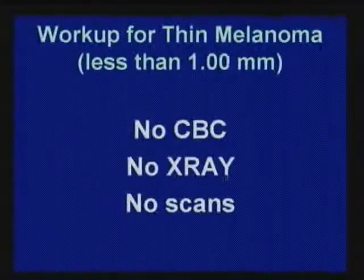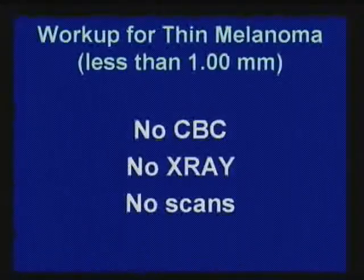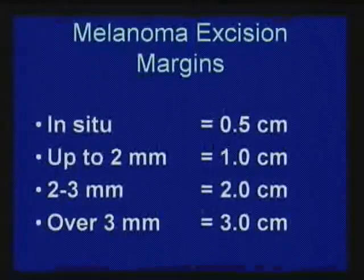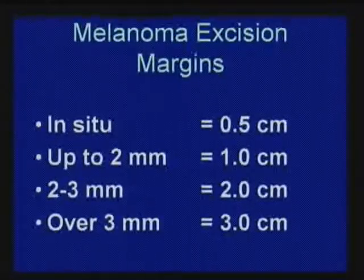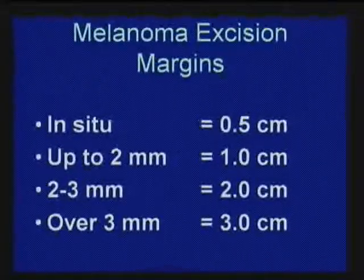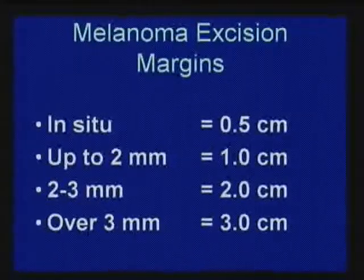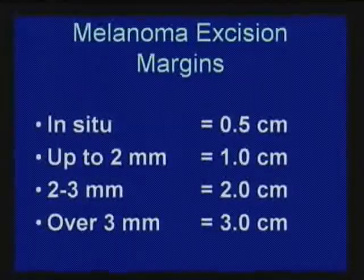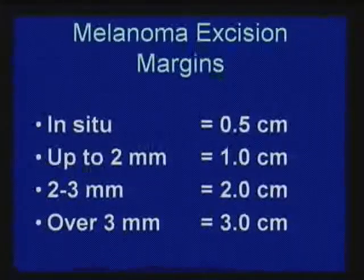The majority of my patients have thin melanoma — which is good. For a thin melanoma, you don't have to do a whole bunch of stuff; you just cut it out. In situ means it has not invaded at all — I take a half-centimeter margin. Usually for each millimeter deep, we go about a centimeter around it. When they get really big, you may need help from general surgery, plastic surgery, or reconstructive surgeons.